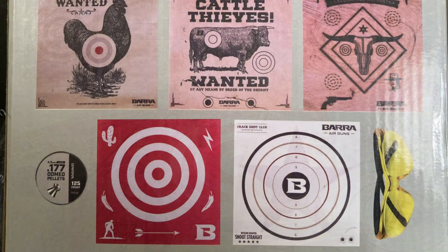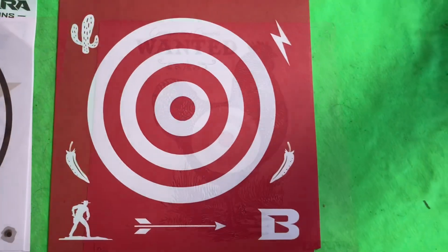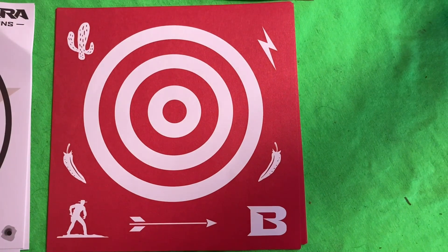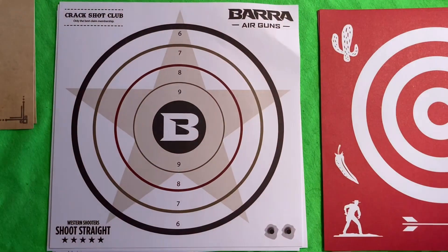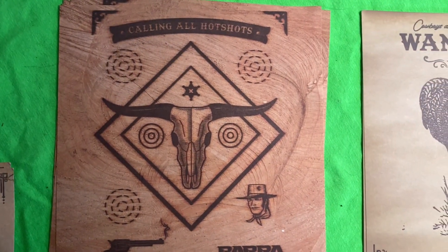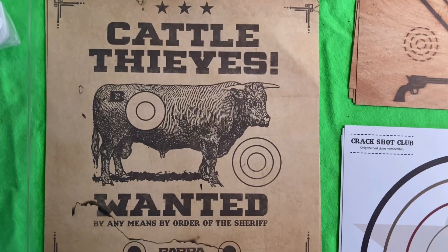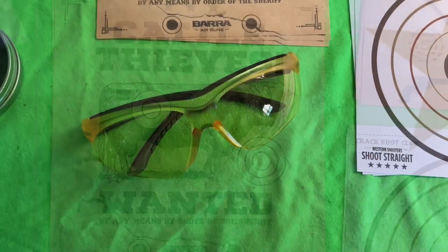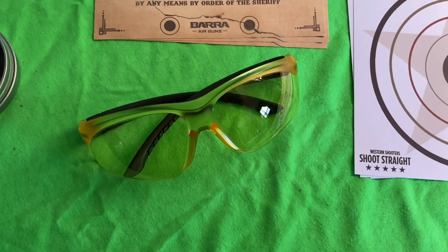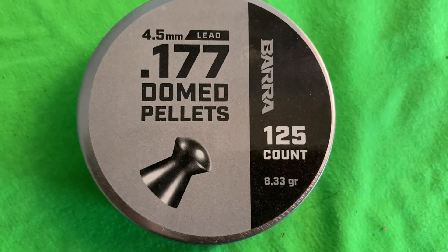The bare pellet shooting kit comes with 20 targets — four of each — one pair of safety glasses, and 175 domed pellets. Here's a close-up look at some of the targets. As I said, it's 20 targets altogether. This kit is only $2.50; I believe it's a Walmart exclusive. I couldn't find it anywhere else, so I just want to let everybody know about this.